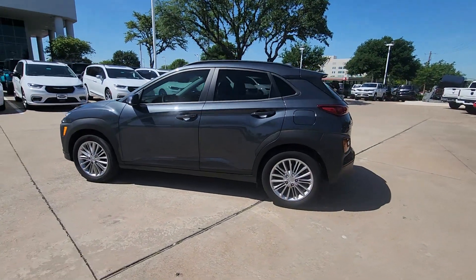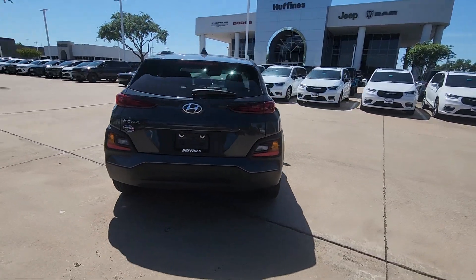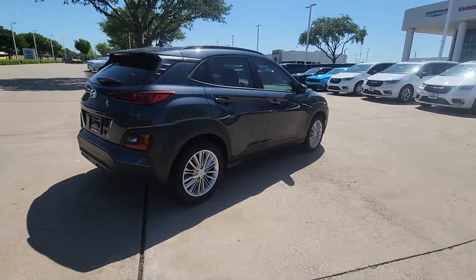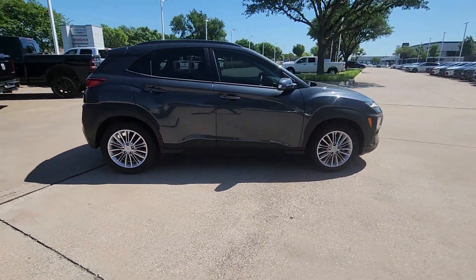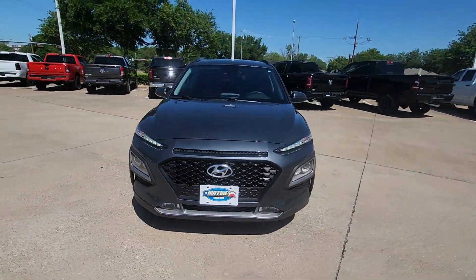You will be amazed by this 2021 Hyundai Kona. With less than 20,000 miles on the odometer, this vehicle stands out from the rest. Infuse every drive with a fresh sense of fun in this spirited and tech-savvy Kona.